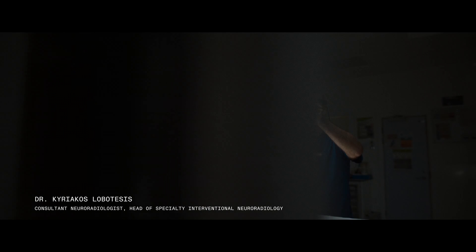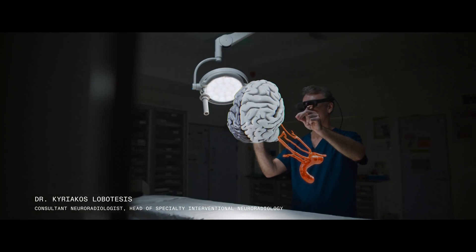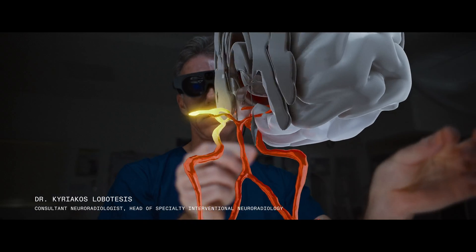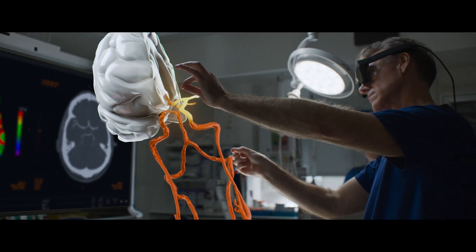Every second counts when removing a clot from a stroke patient. Once Dr. Lobatesis receives a diagnostic CT scan, he uses Magic Leap 2 to envision the best alignment for the procedure.